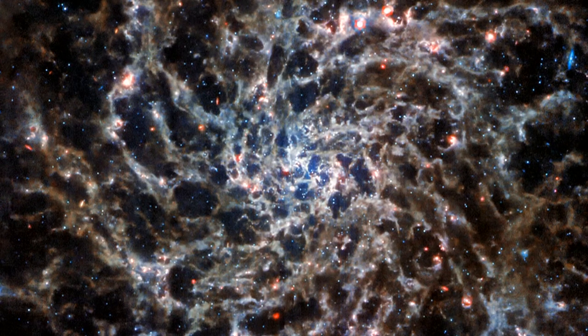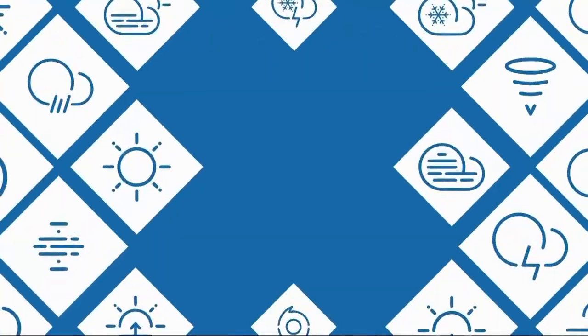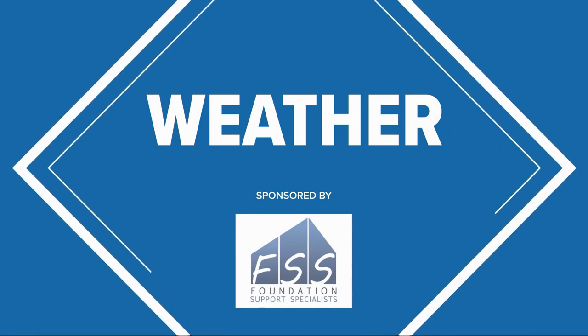Gorgeous, gorgeous image. The bones of the galaxy? I've never heard that term before either. Isn't that incredible though? It's a beautiful photo, so detailed. That is what is blowing my mind about all these pictures we're getting from the Webb.